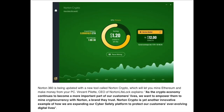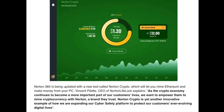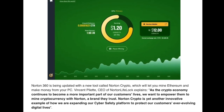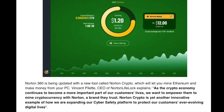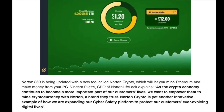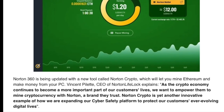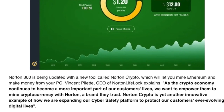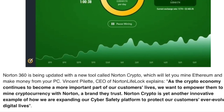Vincent Pillit, the CEO of Norton LifeLock, explains that as the crypto economy continues to become a more important part of users' lives, they want to empower users to mine cryptocurrency with Norton, a brand they trust. Norton Crypto is yet another innovative example of how they are expanding their cyber safety platform to protect customers' ever evolving digital lives.